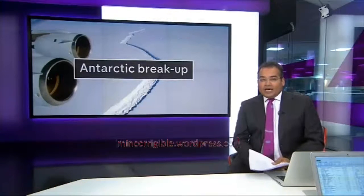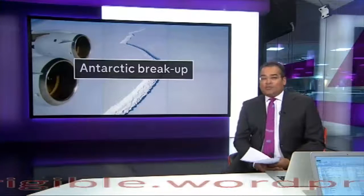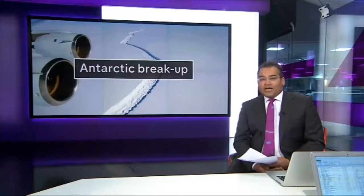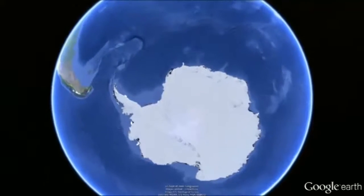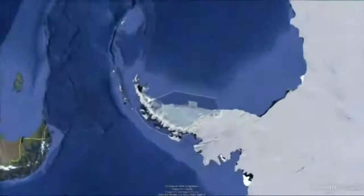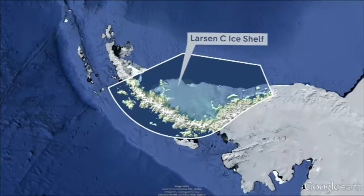A huge ice shelf attached to Antarctica, known as Larsen's Sea, may be about to break away. If it does, the 5,000 square kilometre mass would become one of the 10 largest icebergs ever recorded. Floating on the seas of West Antarctica, Larsen's Sea is its most northern major ice shelf. It's about the size of a quarter of Wales. It's attached to the continent by a 20 kilometre thread of ice, which scientists say is rapidly diminishing.